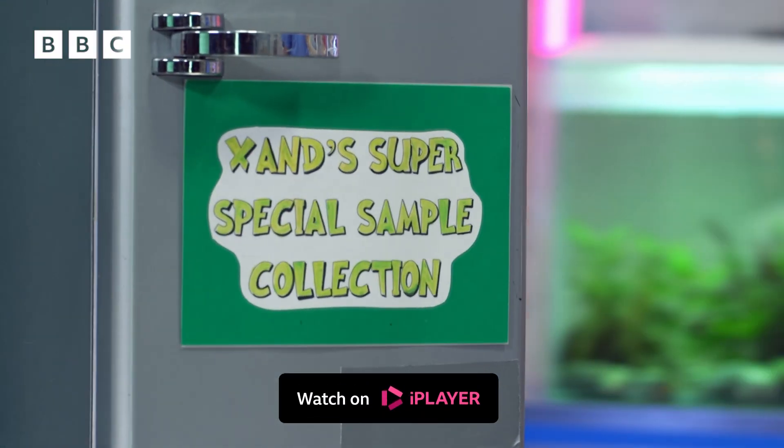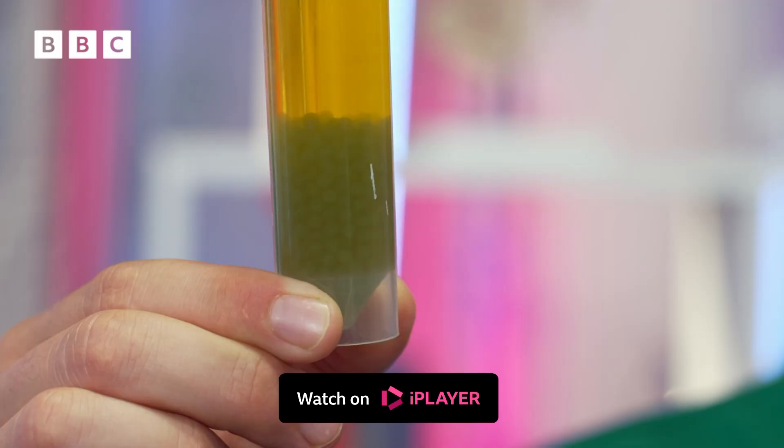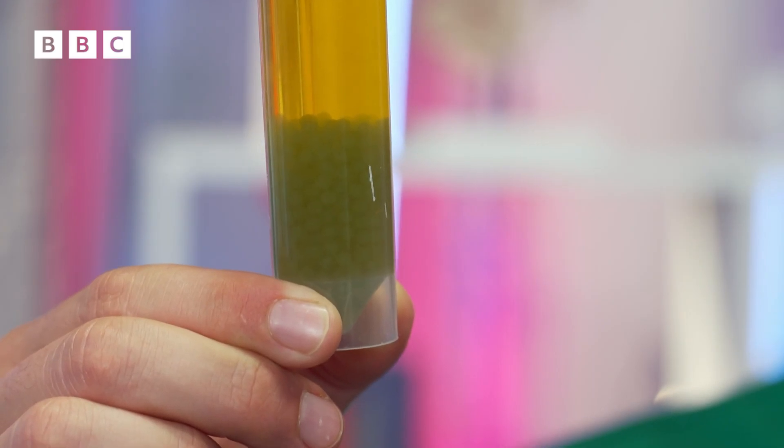I have a very special sample for this experiment — algae balls! Algae balls are clumps of algae, which is a very simple kind of plant. And like almost all plants, it does a thing called photosynthesis. That means it uses sunlight to help the cells make things. The algae balls are going to represent our skin cells.